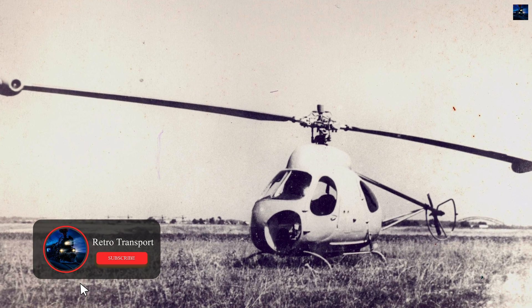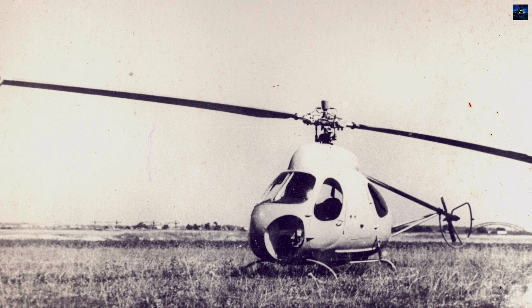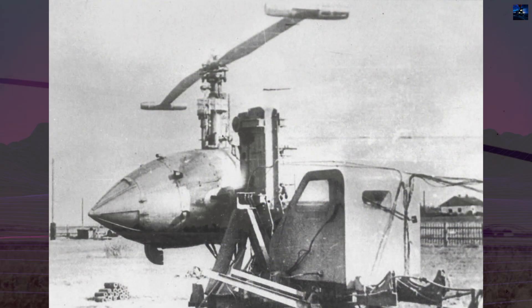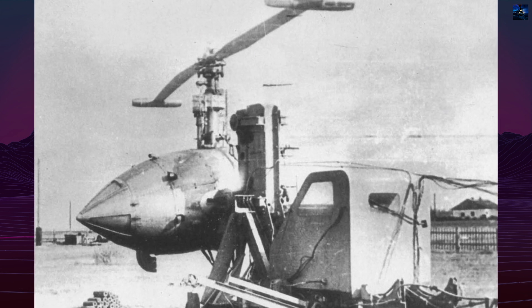Design began after the Mi-6 program, when Soviet engineers explored methods to increase helicopter payload capacity. A jet-powered rotor eliminated torque reaction, meaning no tail rotor was theoretically needed.